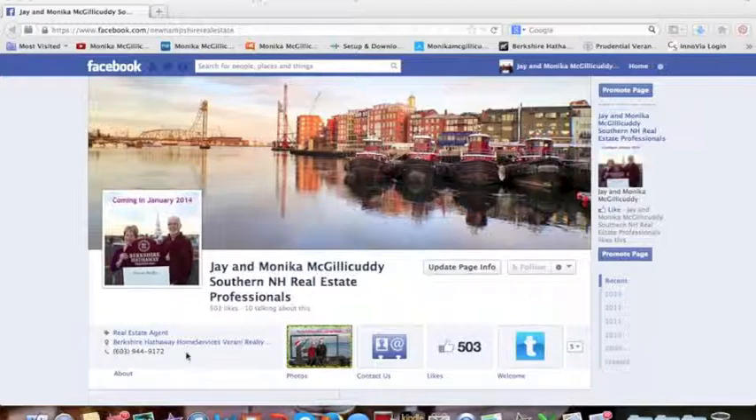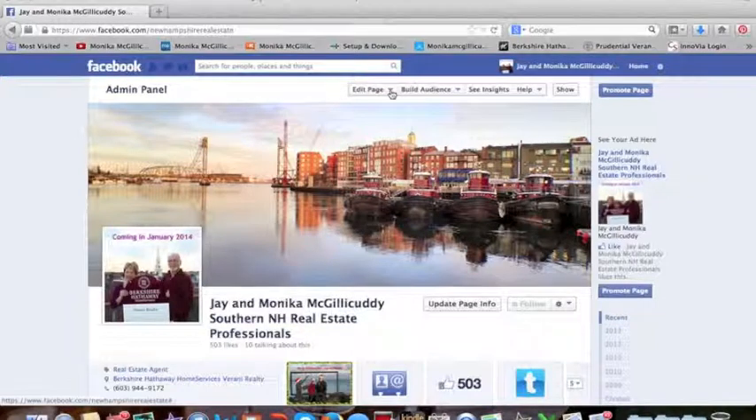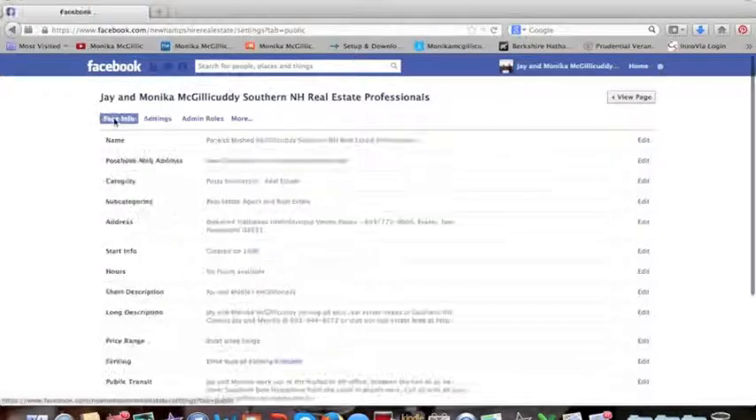The way to do that is to go up to your edit page tab, click that open, and then go to edit settings. At that point you're going to go to page info right here at the top. Click that box open and you can see it highlights page info.